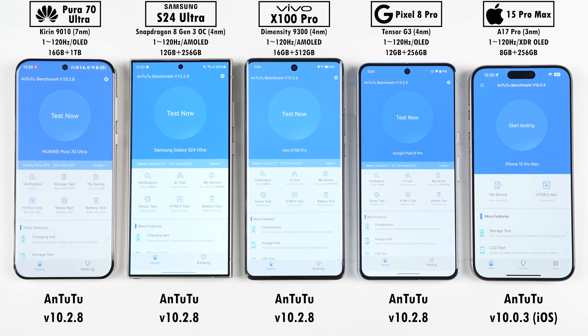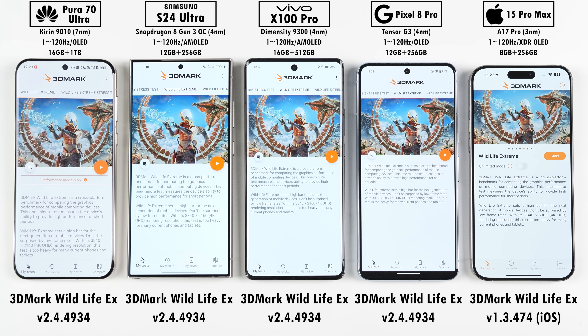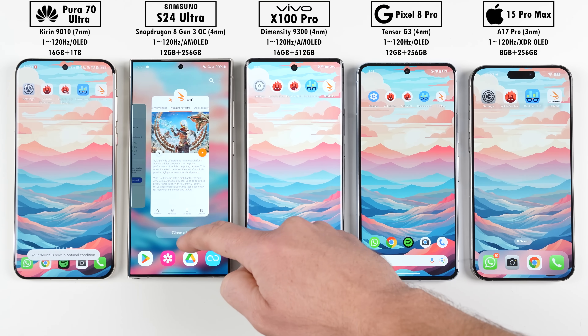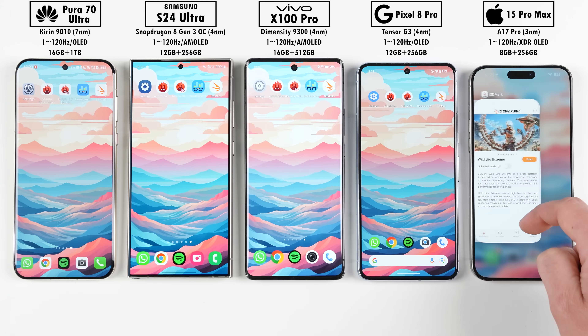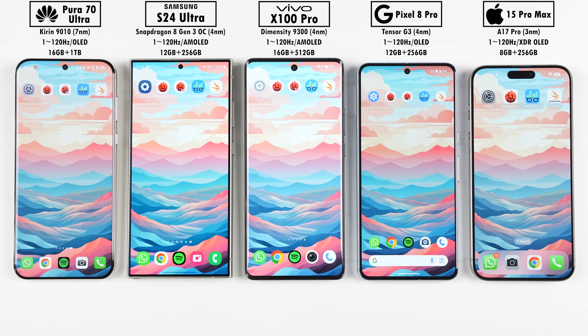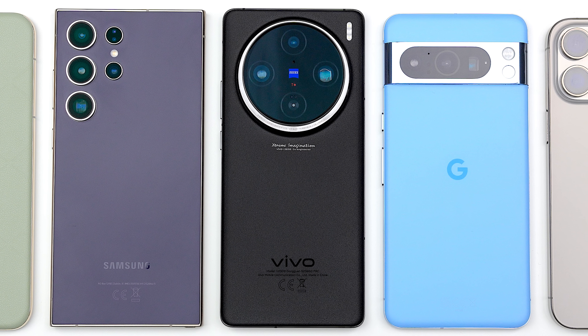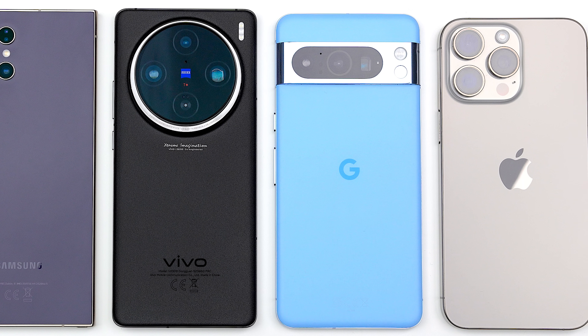Today we'll be running through Antutu version 10, Geekbench 6, and 3DMark Wildlife Extreme, and between each benchmark we'll be noting down each phone's temperature changes. Which devices will come out on top in terms of efficiency and cooling, and will Qualcomm and MediaTek continue their winning streak? This is TechNik — let's find out.